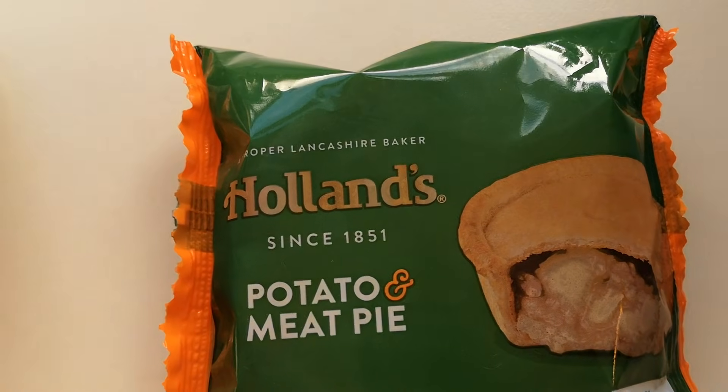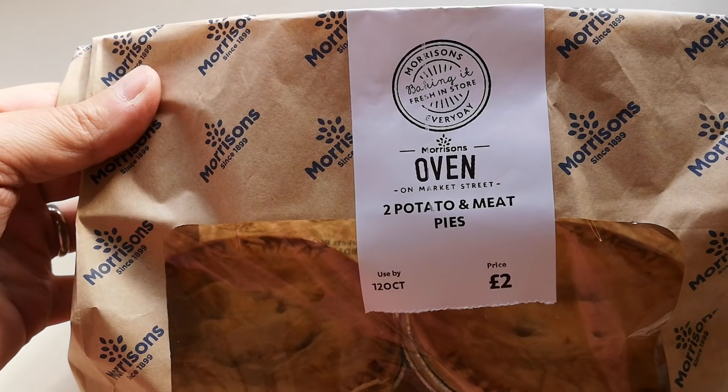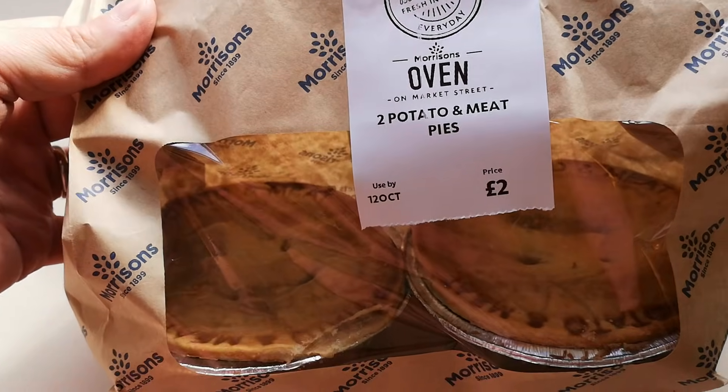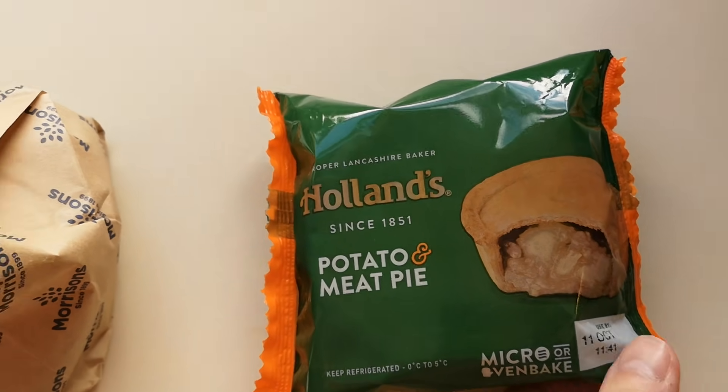Well, how are we doing out there? I hope you're all absolutely spot-on. Thank you very much for watching this video. I've been shopping — I've been to Morrison's and I've been to Asda. Come and have a look at what I got. I got a Hollands potato and meat pie, and I also got from Morrison's two potato and meat pies.